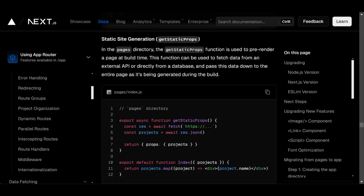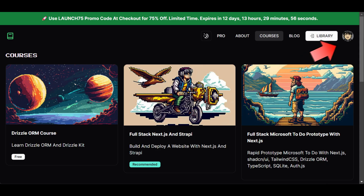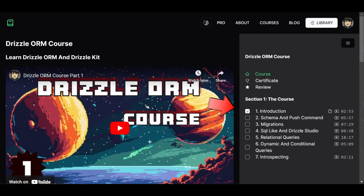What about static site generation? Well, that's out of the question since the pages have user-specific data, like this avatar and course completion status.